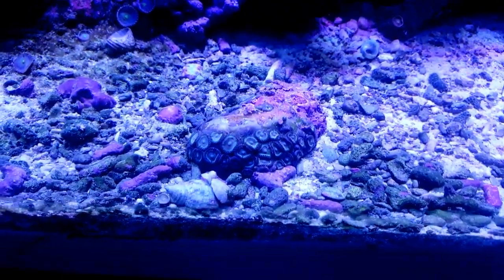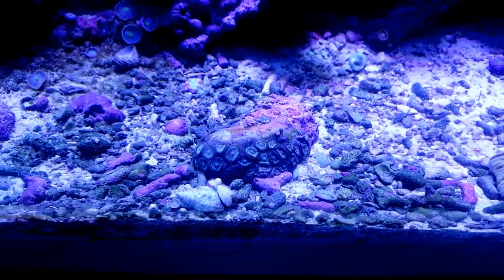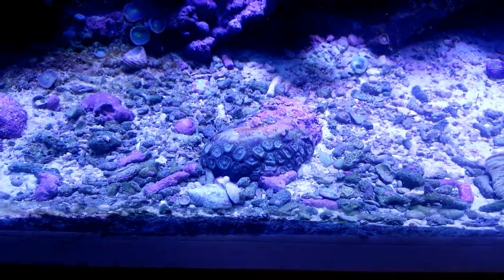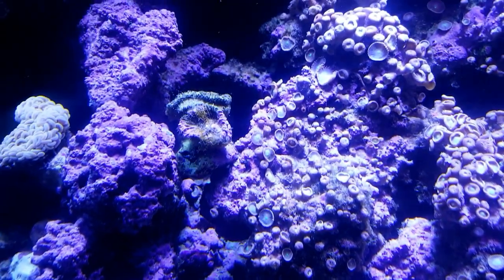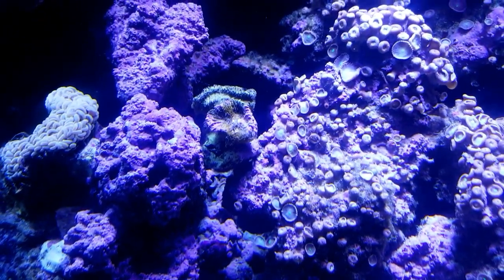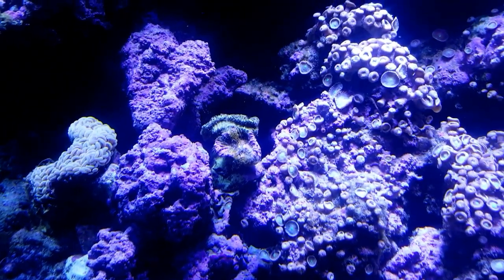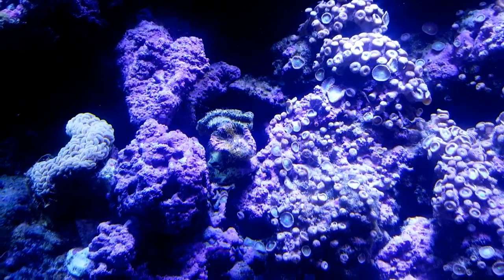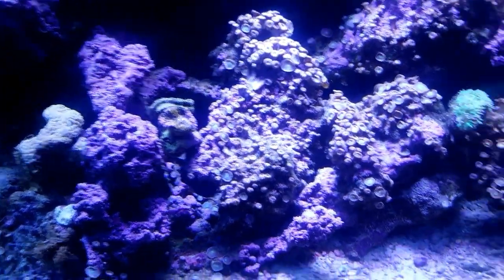Just down here is some zoanthids — the whole back of that rock and the top was just covered in algae, which was killing the zoanthids. So they're actually coming back now, which is really nice. This euphilia actually bailed out and took off. I was able to catch it and contain it for a little while, but it didn't work out.